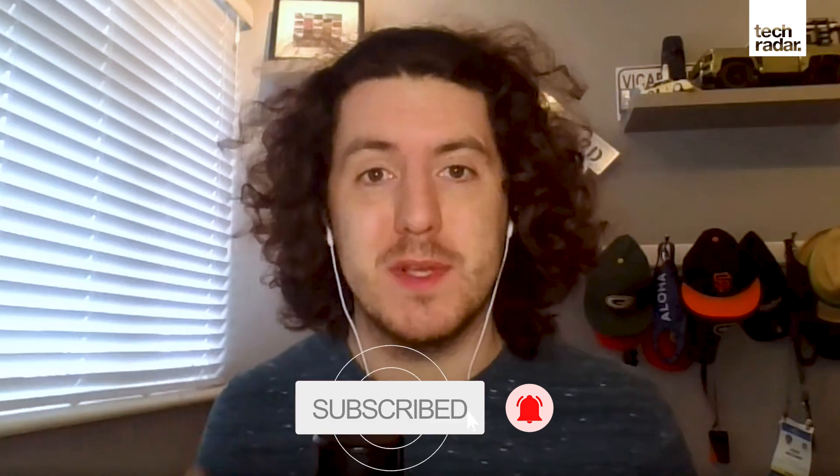Thanks for watching. You can check out more CES 2021 videos on the TechRadar YouTube channel right now. And while you're there, consider subscribing so you don't miss out on any of our future coverage. Also, make sure you head over to techradar.com for all the latest tech news and reviews.